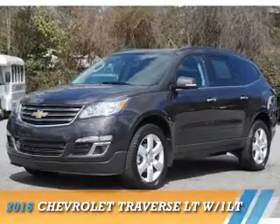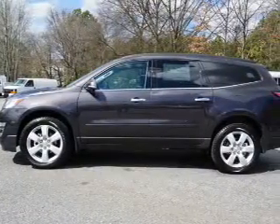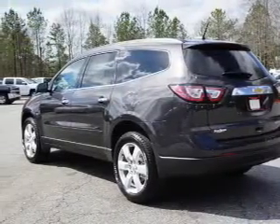Presenting the 2016 Chevrolet Traverse. It's powered by front wheel drive, a 3.6 liter six cylinder engine, and a six speed automatic transmission.